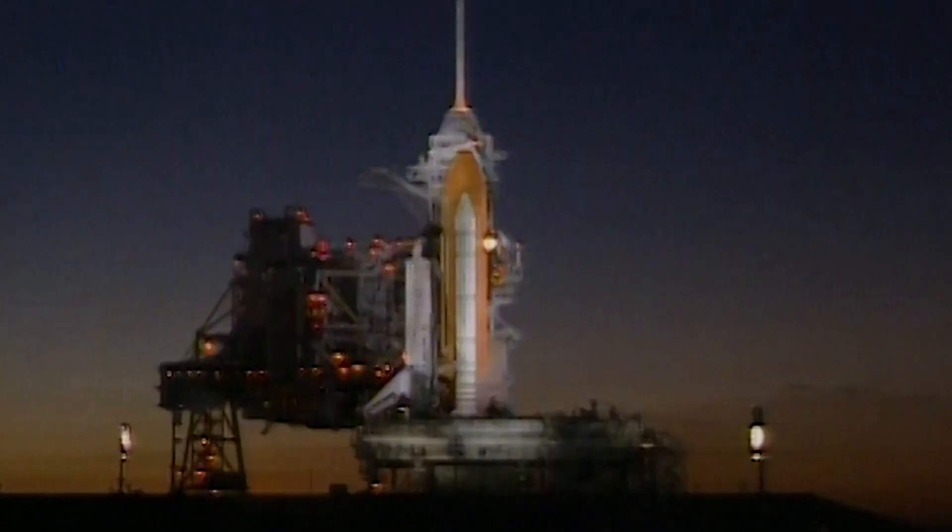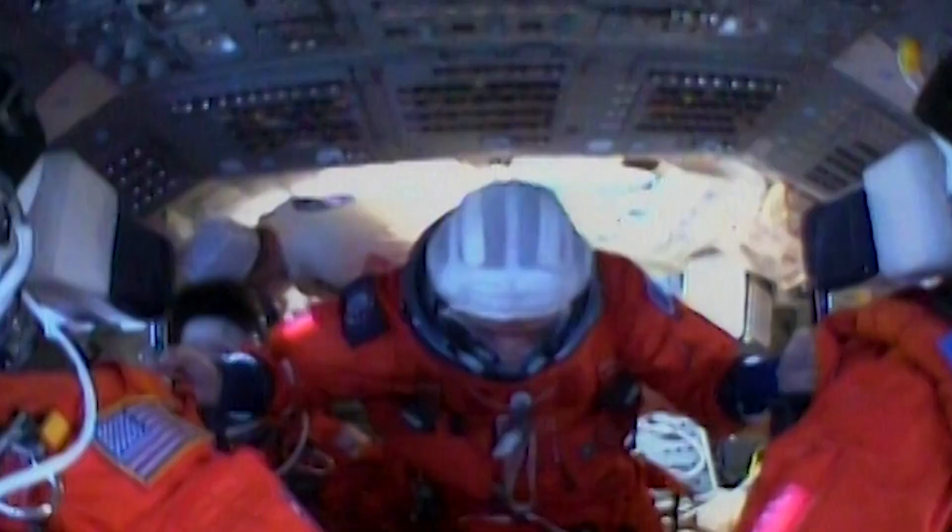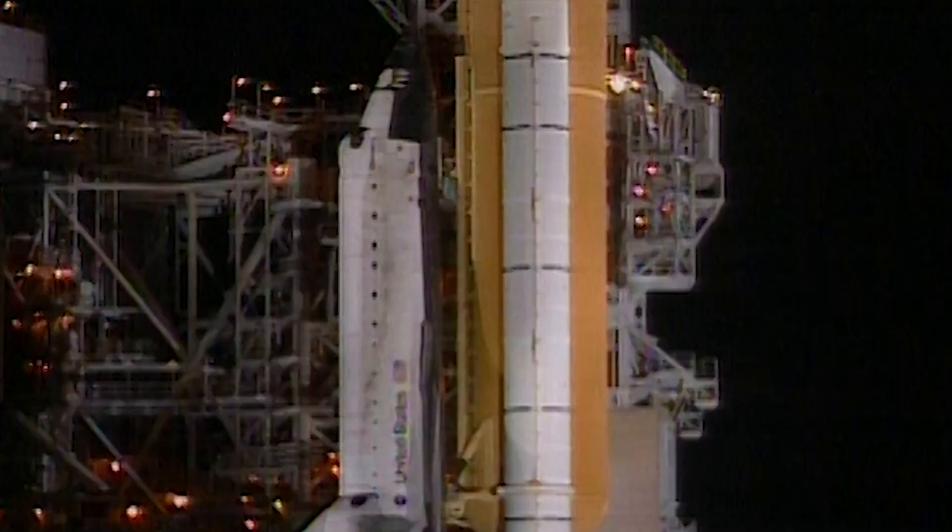After multiple maintenance and wiring checks delayed the shuttle launch, on December 19th, 1999, the team of servicing mission 3A was finally able to make their mark on history.